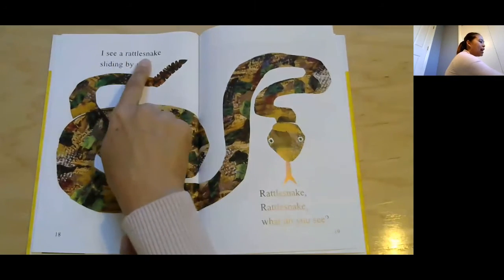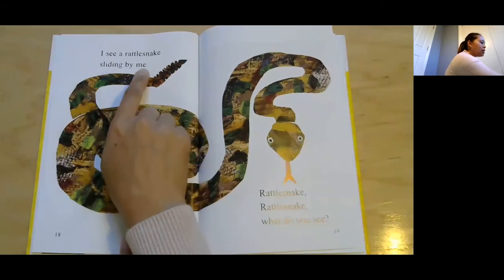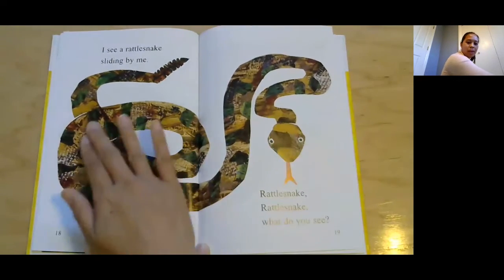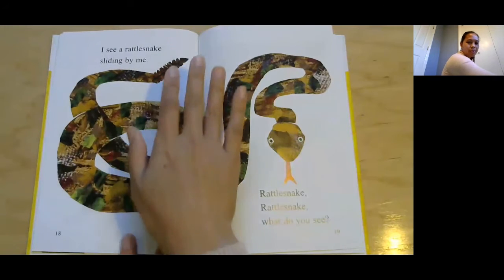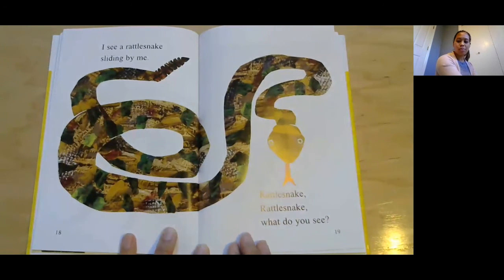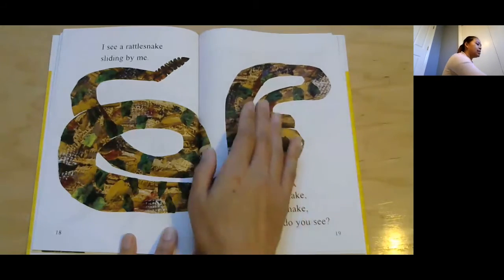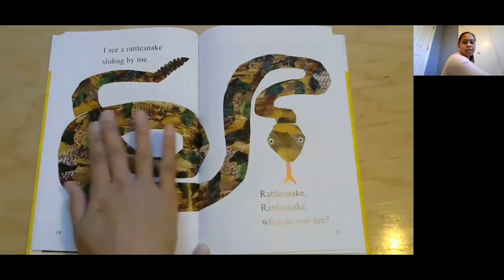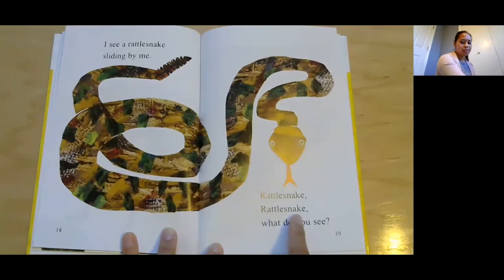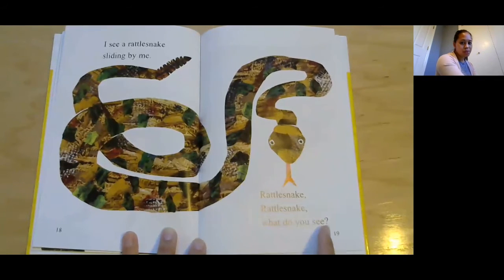I see a rattlesnake sliding by me. Rattlesnake — is it a mammal? No, it's not a mammal, right? It's a reptile and it has scales on it and doesn't have any fur or hair. Rattlesnake, rattlesnake, what do you see?